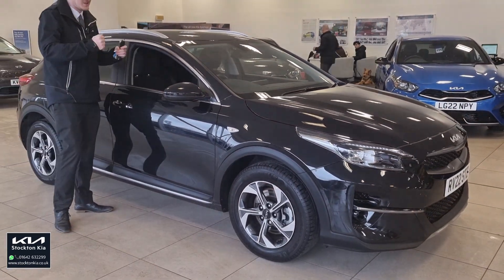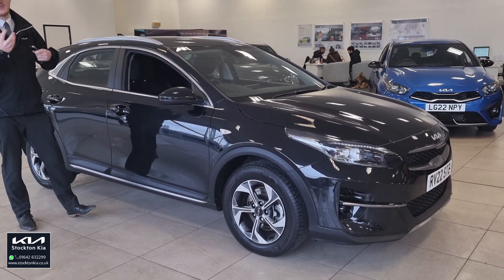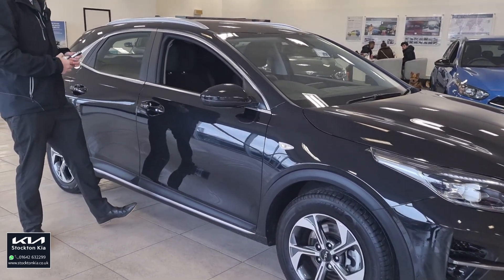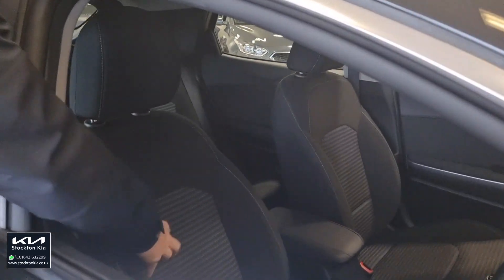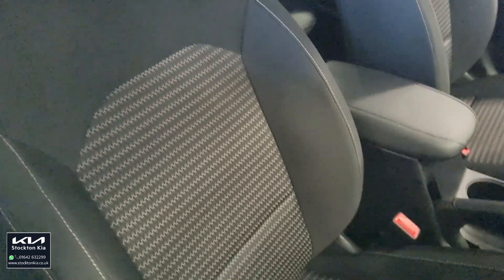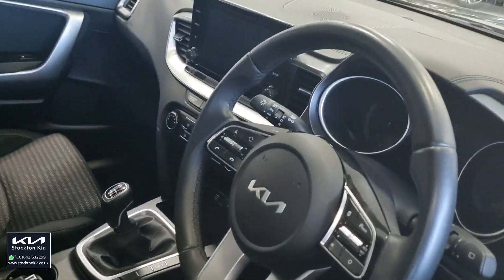Inside it's nice and bright — spacious, you're not feeling cramped at all. You've got a comfy cloth interior, a black cloth with a nice centralised pattern. There's also a proper manual handbrake, which is something of a disappearing feature in the modern world where everything is going electronic.